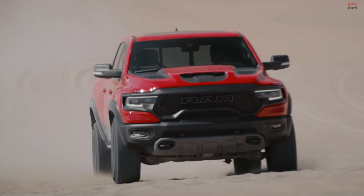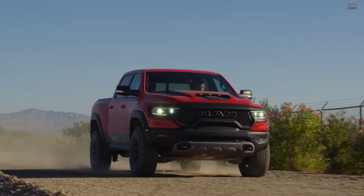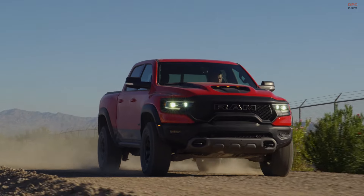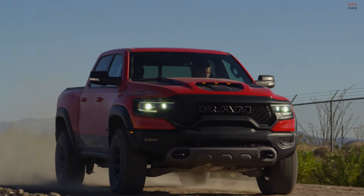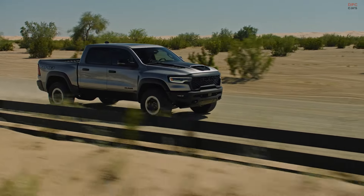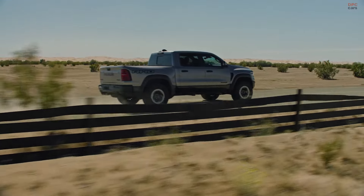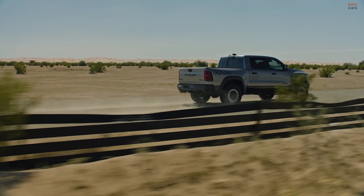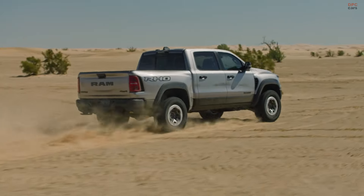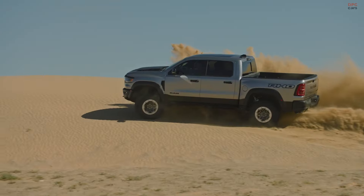The Ram 1500 TRX, with its ferocious 702-horsepower Hellcat V8 engine, has been a benchmark in off-road performance. But as we enter a new era of automotive design and efficiency, the torch is being passed to the newly unveiled 2025 Ram 1500 RHO. This new model retains the TRX's rugged ethos while introducing advanced engineering and technology to meet the modern demands of efficiency and performance.